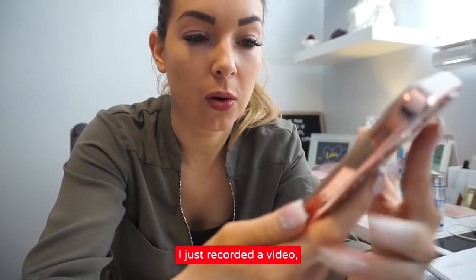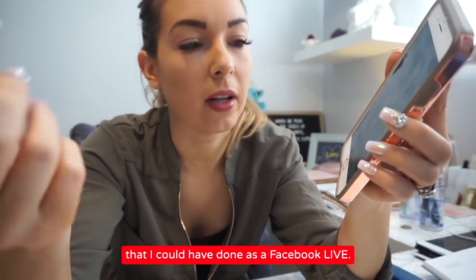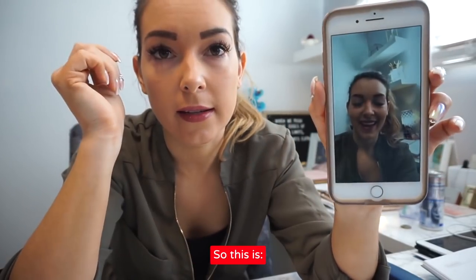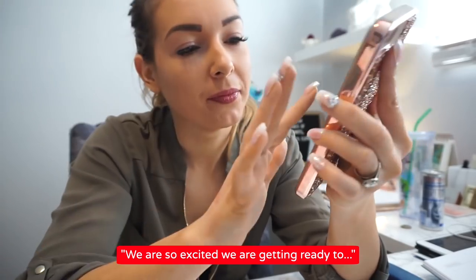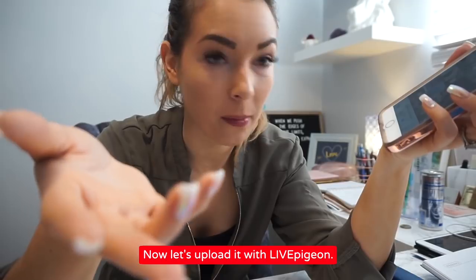I just recorded a pre-recorded video that I could have done as a Facebook Live. I was gonna do this as a Facebook Live, but we're just gonna test it out. So this is... Hi, how are you? We are so excited. So that was a video that I just pre-recorded.